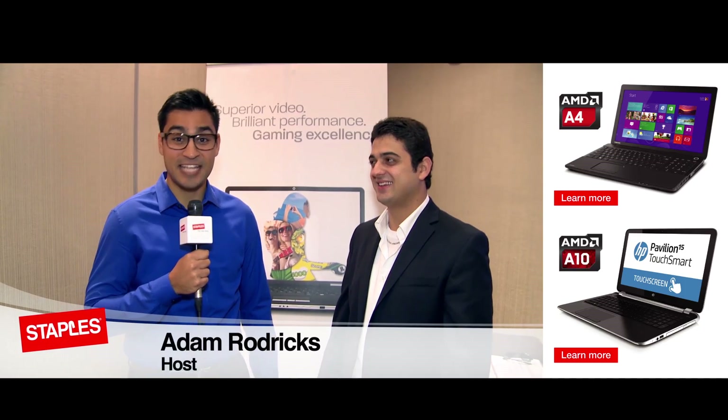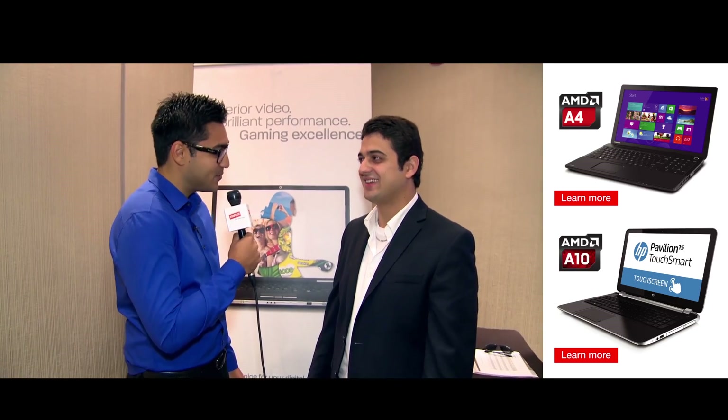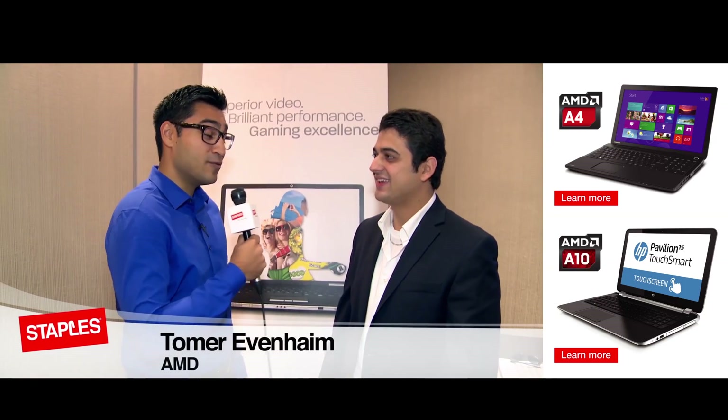When it comes to tech specs, your computer is a technological war zone. What's up guys? Adam Roddicks for Staples Tech TV and today I'm talking to Tomer from AMD. How are you doing today? I'm doing good, yourself? I'm doing very well, thank you.